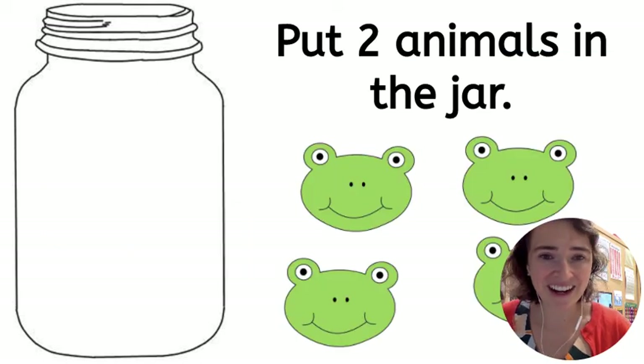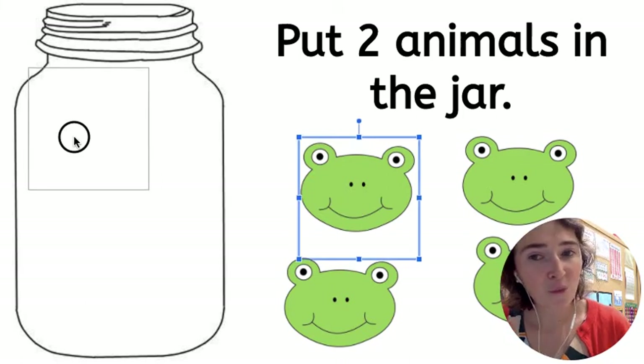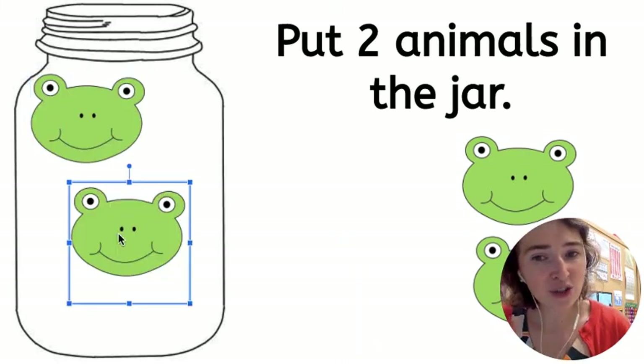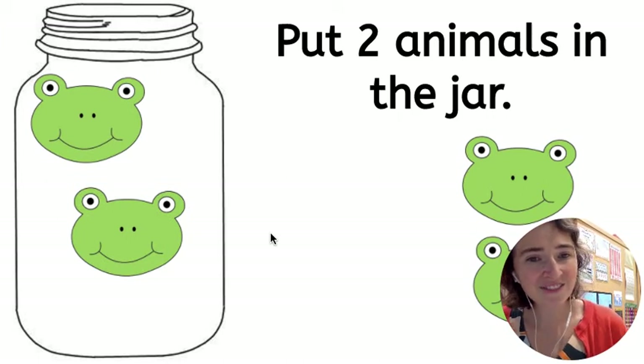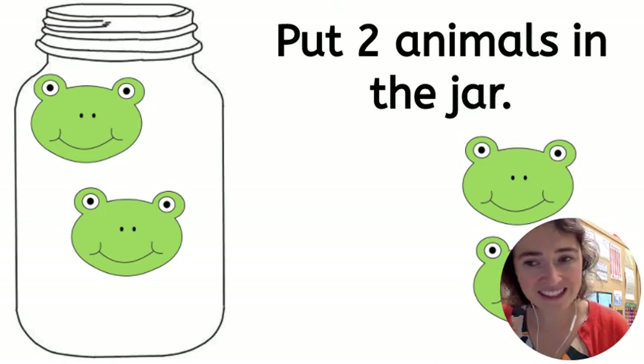Let's try another. Put two animals in the jar. One, two. How many frogs are in the jar? Just two. I leave the rest out.